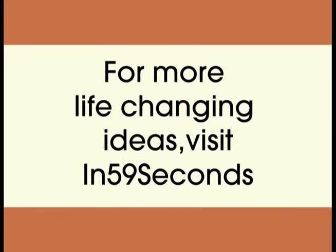For more life-changing ideas, visit our new YouTube channel in 59 seconds.